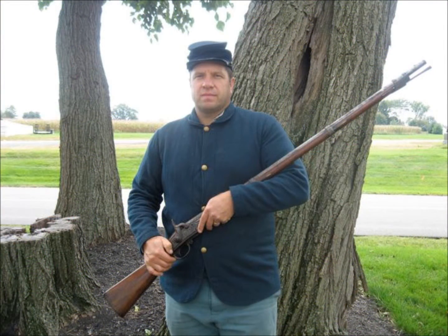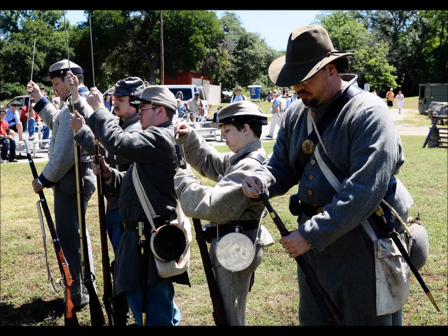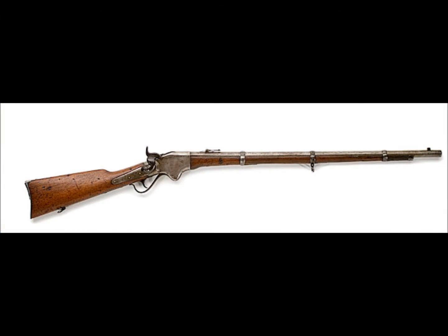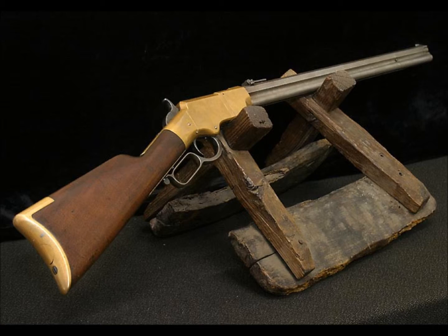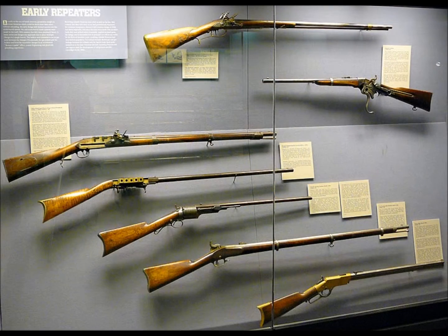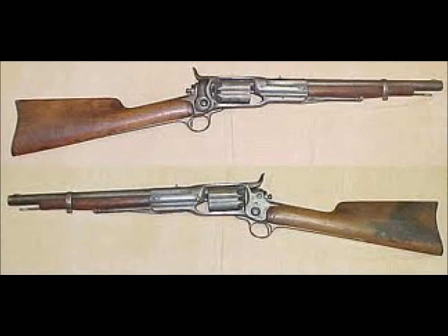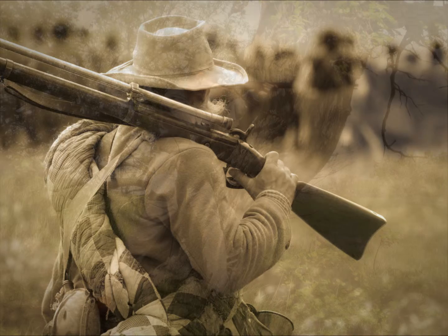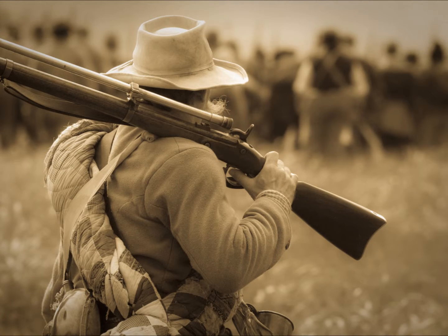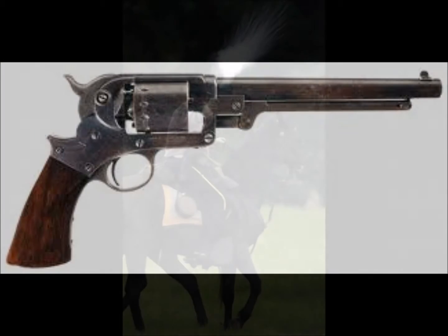Another type were the repeating rifles and carbines. These were guns that could shoot multiple rounds between reloads, and they were used by cavalry. There were also sharpshooters, which used a type of rifle with a telescopic sight capable of great accuracy. The last type were pistols — handguns that came in a variety of styles and calibers, and were often used by cavalry and other soldiers.